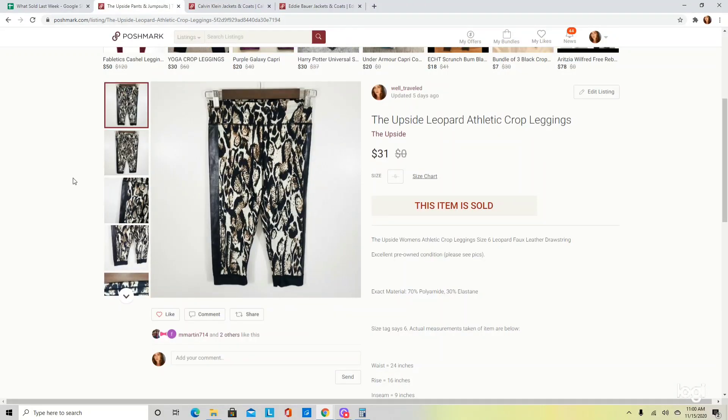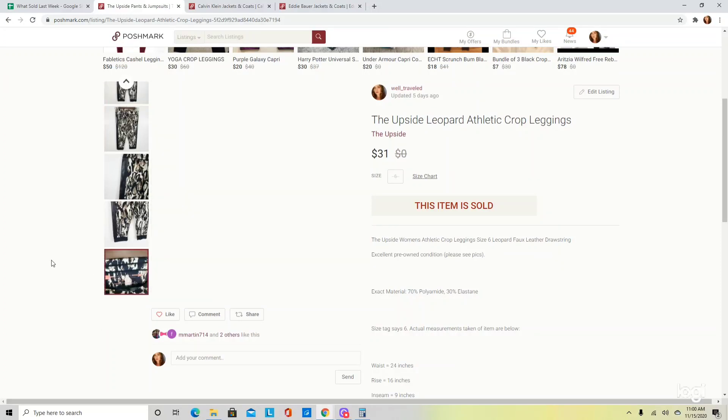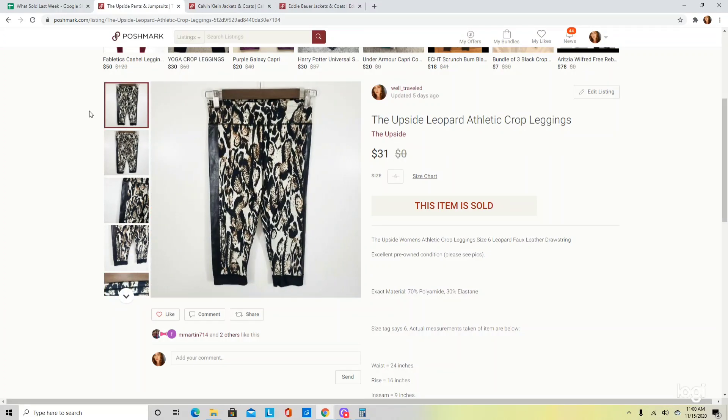These are a pair of leggings by the brand The Upside — a brand I just learned about and wanted to share in case you haven't heard of it. Here is the logo. This is a higher-end athletic line. You're not going to see a lot of it for resale, but they do have a good following, and even though there are only a few pieces listed they seem to have a pretty good sell-through rate. These ended up selling for $31.